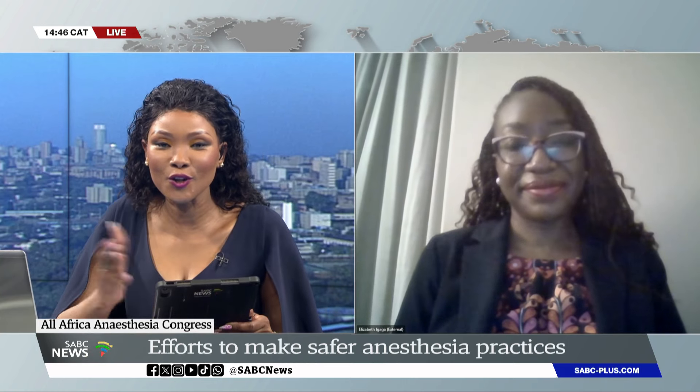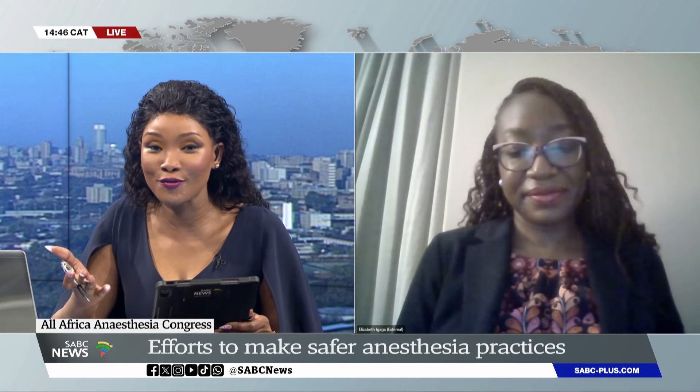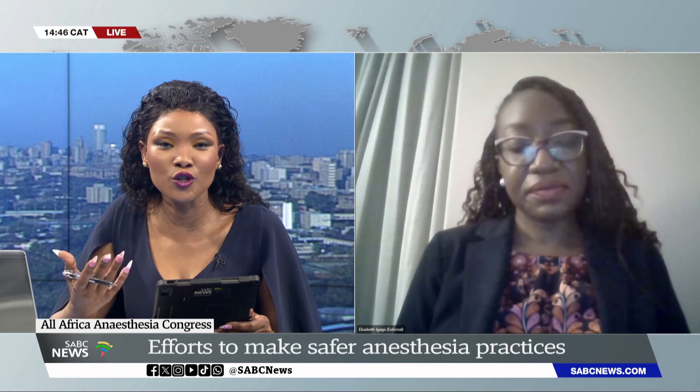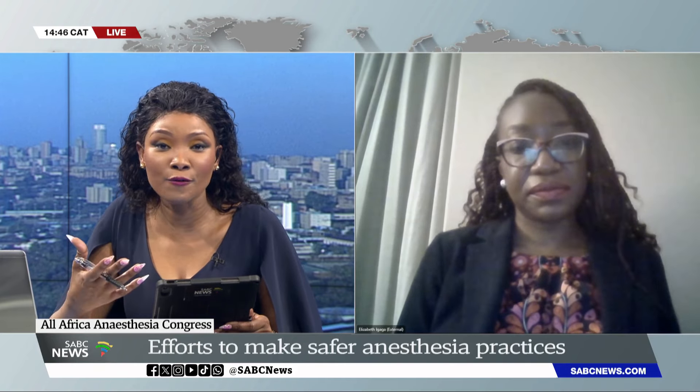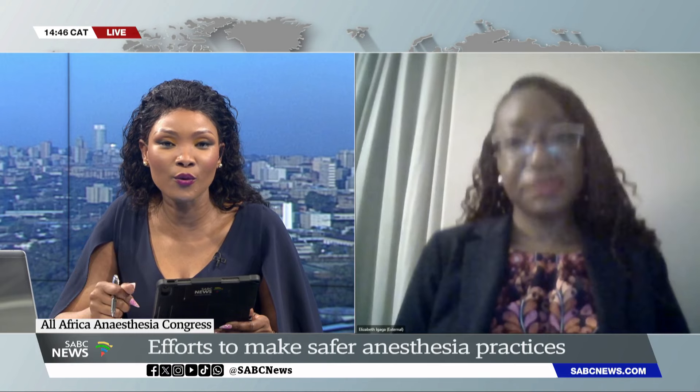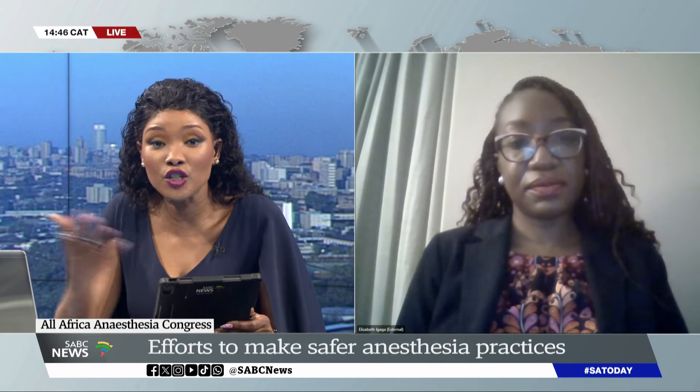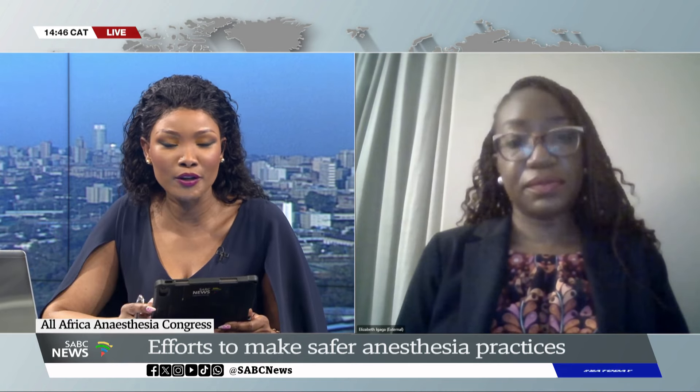Just to wrap up, Doctor — I started this interview with the news of this upcoming Congress. What can anesthesia professionals look forward to at the All-Africa Anesthesia Congress this year? What will some of the discussions on the agenda be, and where can the general public go to get more information about it?